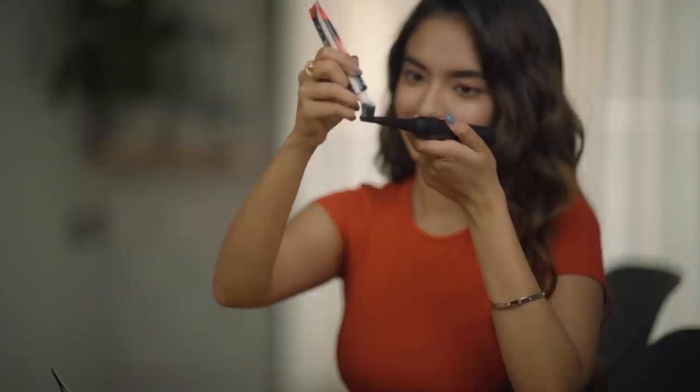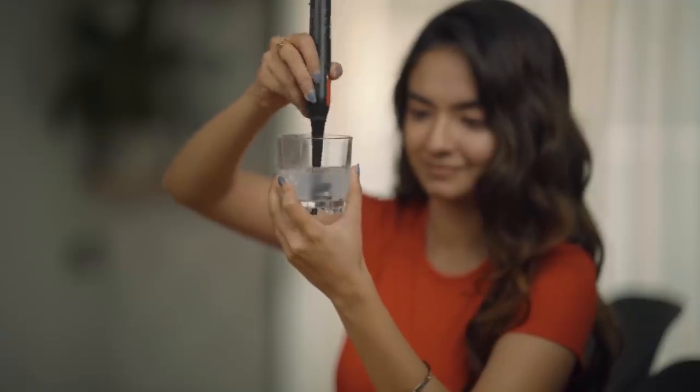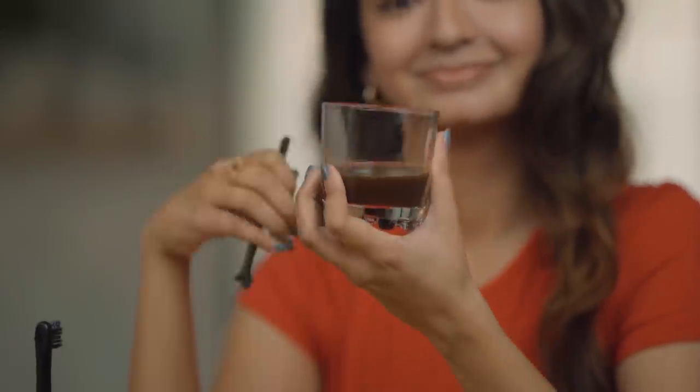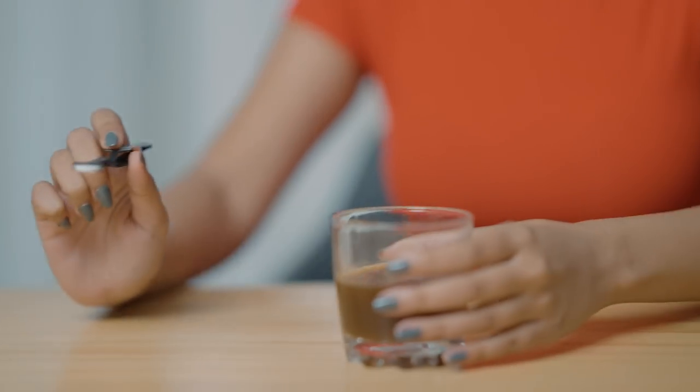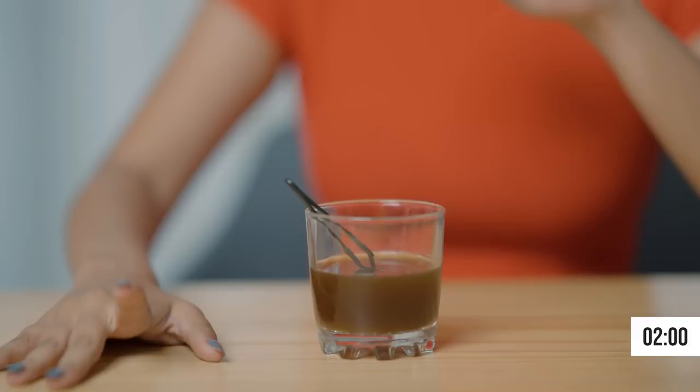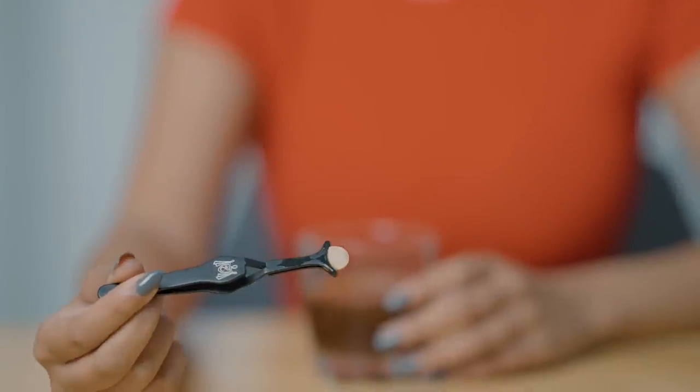It releases and allows millions of active oxygen bubbles to get absorbed into the enamel, giving an inside-out whitening. Since I've been getting into this DIY thing, let's put this 3-day whitening theory to the test. Let's see if Colgate Visible White O2 can overcome the black coffee test. So this is my Colgate Visible White O2 solution, this is a cup of coffee, and this is a HAP disc. A HAP disc is made of calcium and minerals just like our teeth. Now let's see what happens when we drink coffee — you can see how the coffee stains the disc. This is what happens to our smile when we consume beverages like coffee, tea, or wine.